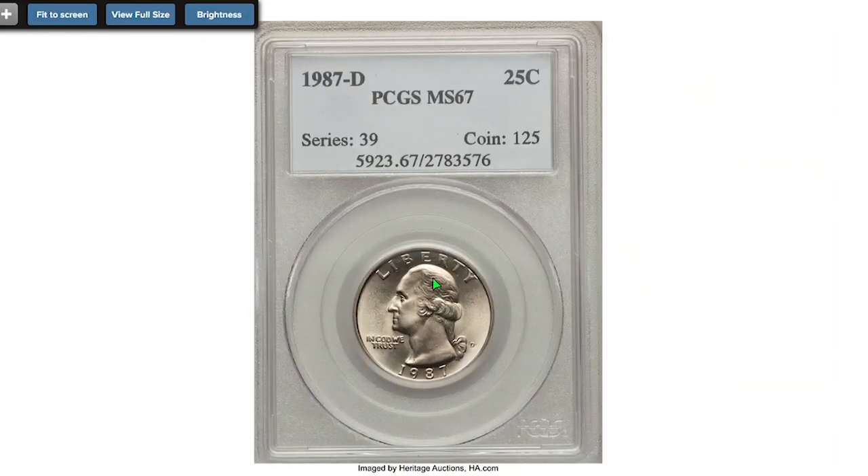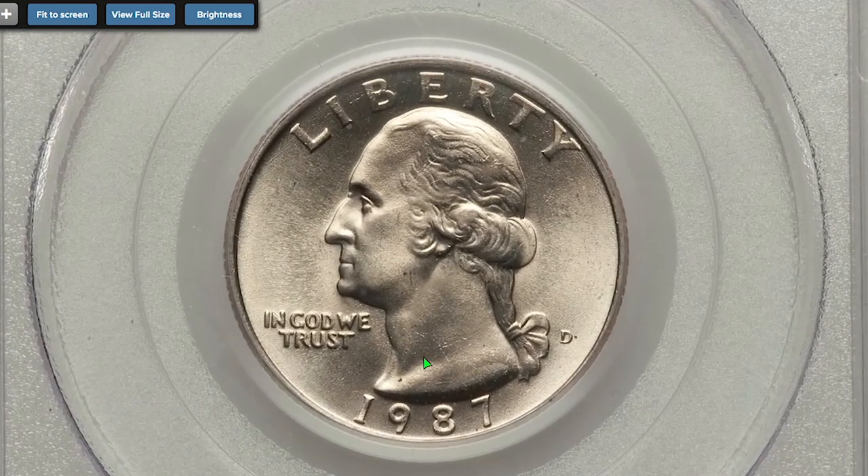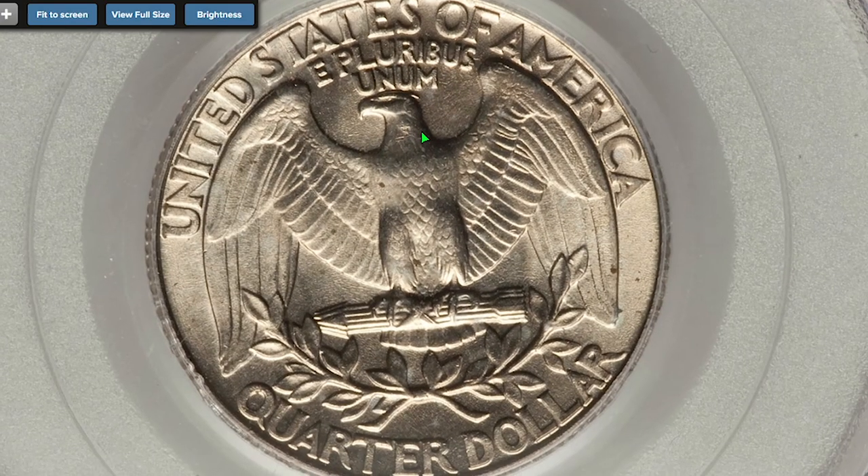According to PCGS records, the most expensive 1987-D quarter so far is a problem-free quarter with dazzling strike and mint reflectivity, which ended up selling for $675.63 on January 18, 2015.